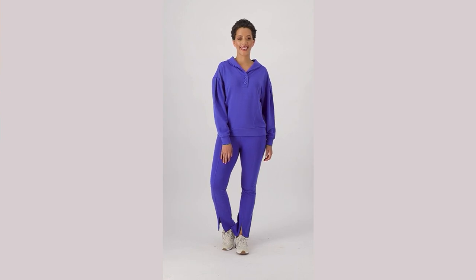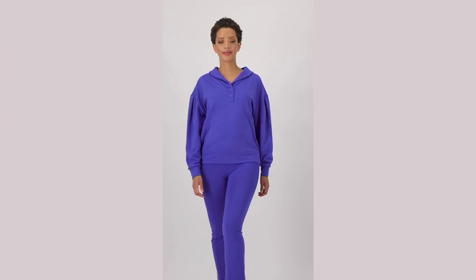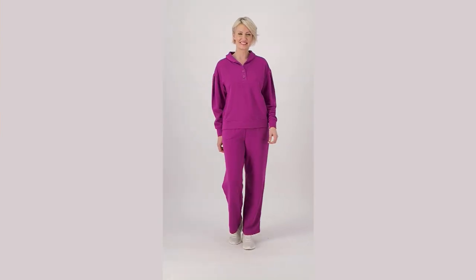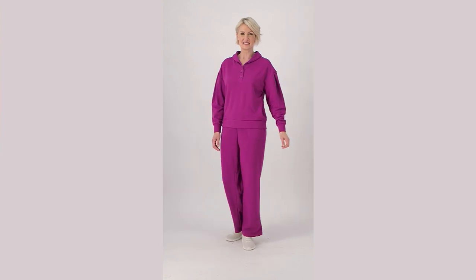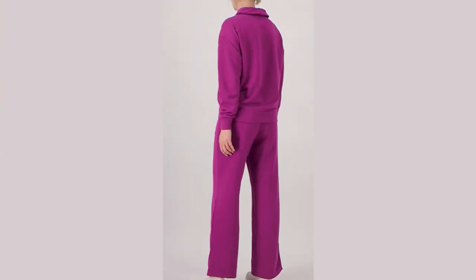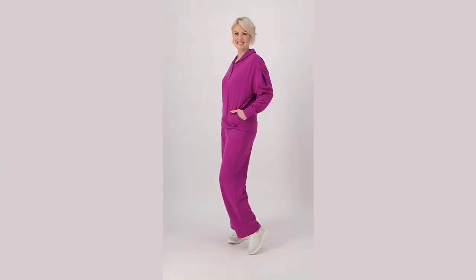So let's now talk about the sweatshirt that I'm wearing. And as you see it there on Blair, there are pants to match. I know many of you are going to want to go ahead and get the pants to match — I highly recommend it. I will give you the item number for both and we'll talk about them separately.